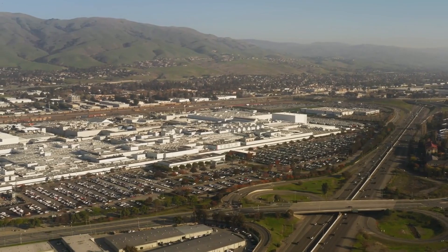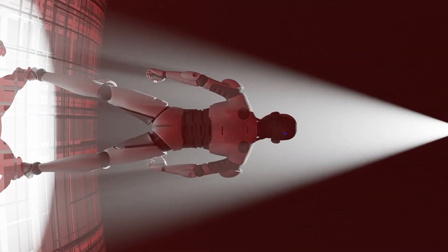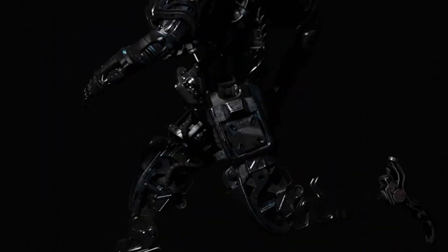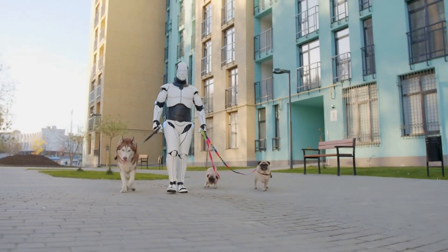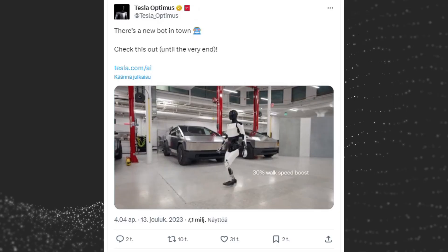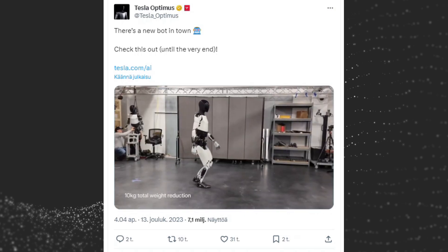The origins of Tesla Optimus can be traced back to 2021, when Musk announced his ambitious plan to develop a humanoid robot. He envisioned a robot that could seamlessly integrate into human society, performing tasks that are often considered mundane or repetitive. Musk's vision was not just about entertainment — he saw it as a step towards a future where robots could become ubiquitous companions and assistants, working alongside humans to improve our lives. Since its inception, Tesla has been steadily developing Optimus, making significant progress in its design, capabilities, and manufacturing processes.